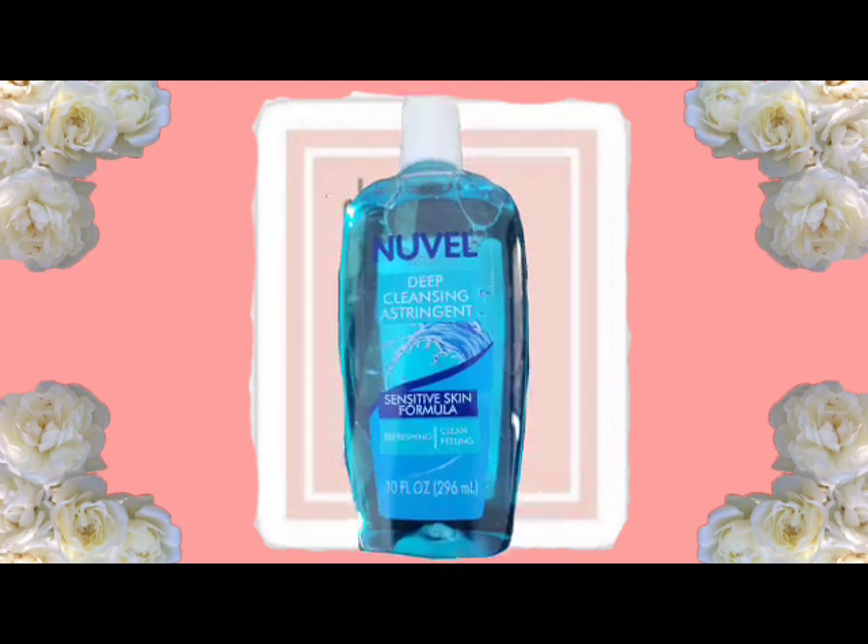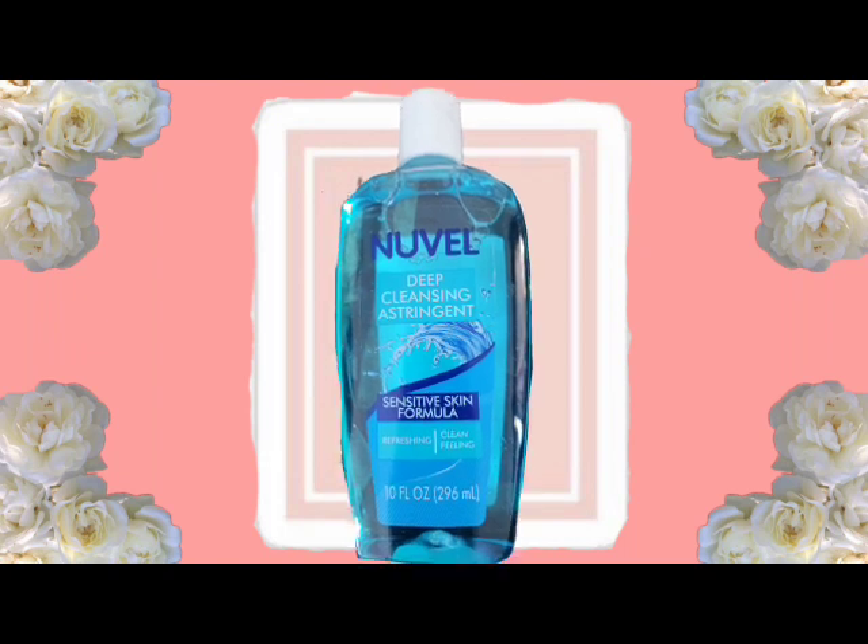The next thing I have is Nouvelle Deep Cleansing Astringent Sensitive Skin Formula. It says 'refreshing, clean-feeling skin,' 10 fluid ounces, and this is a toner. Any basic toner will work wonders and you don't have to spend a lot of money on toners — this will work just fine.